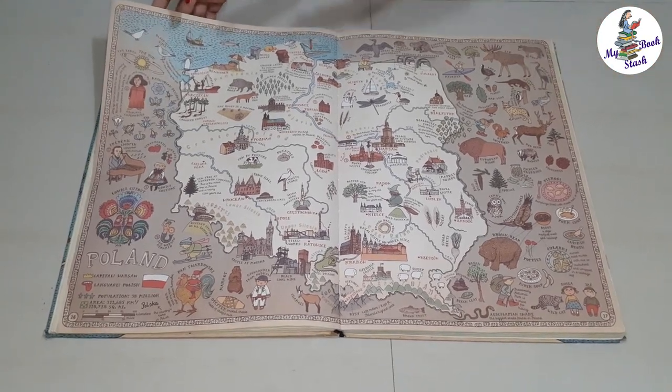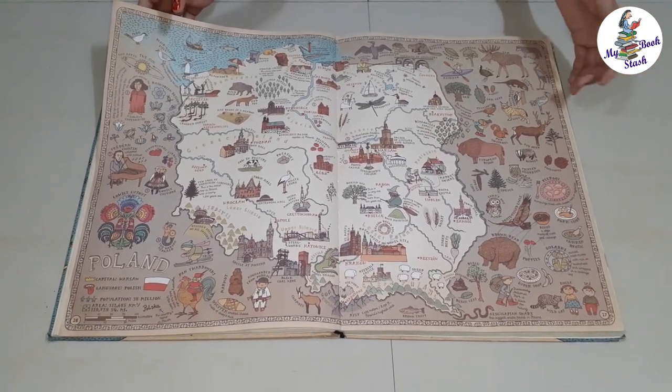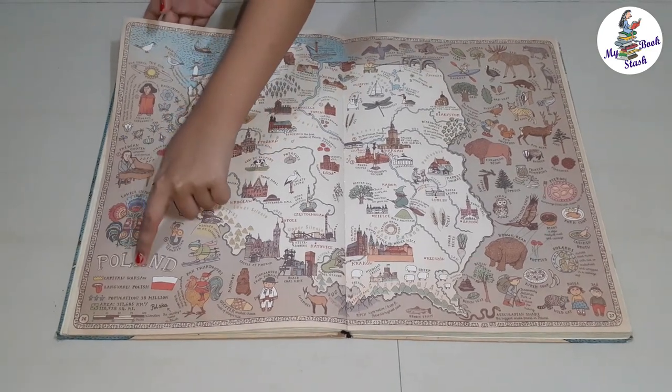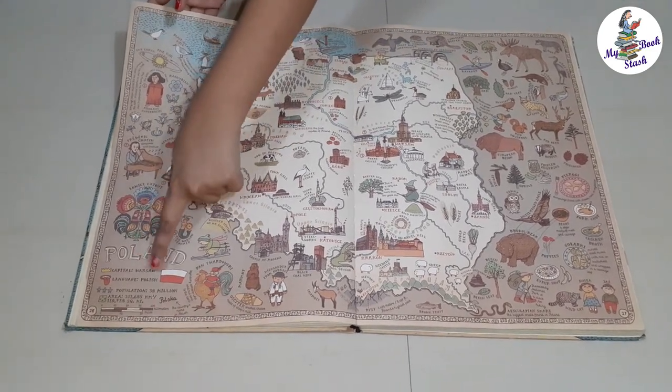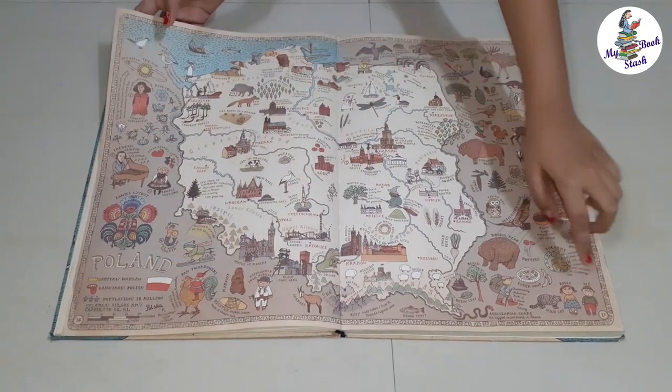In all, it's just full of detailed information about the country. The bottom of the page indicates the name of the country along with the capital, language, population, area, flag, and dress of a man and woman of the country. Sometimes it is at the top.